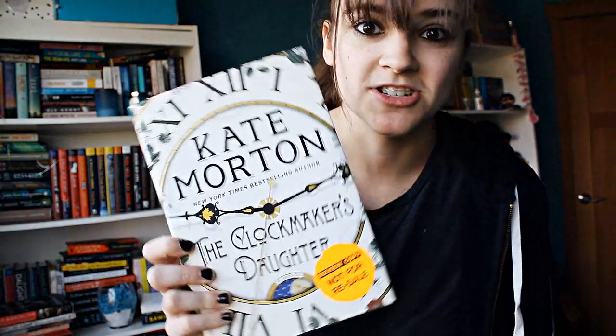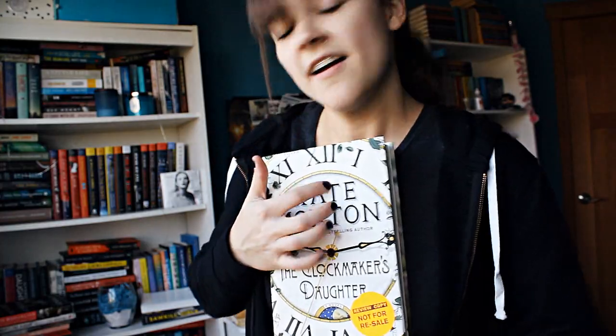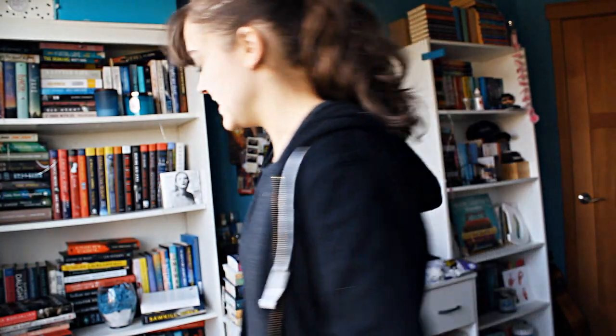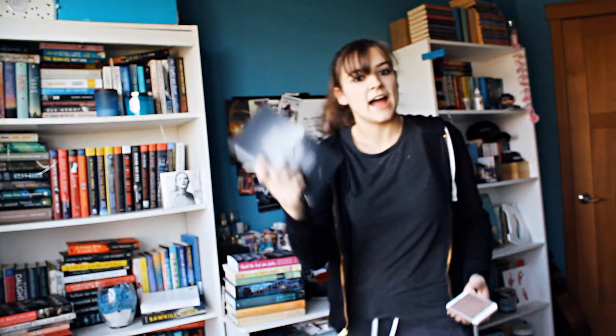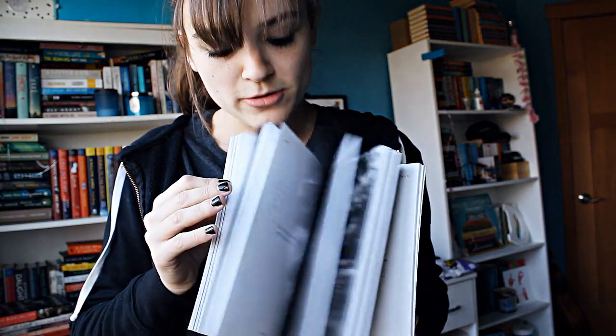Number twelve: do you have a book with a clock on the cover? The Clockmaker's Daughter — it's just a giant clock on the cover, so yeah. Number thirteen: do you have a poetry book? Yes, I do. I like my poetry. I have Love Her Wild by Atticus, and it is a collection of photography and poetry.